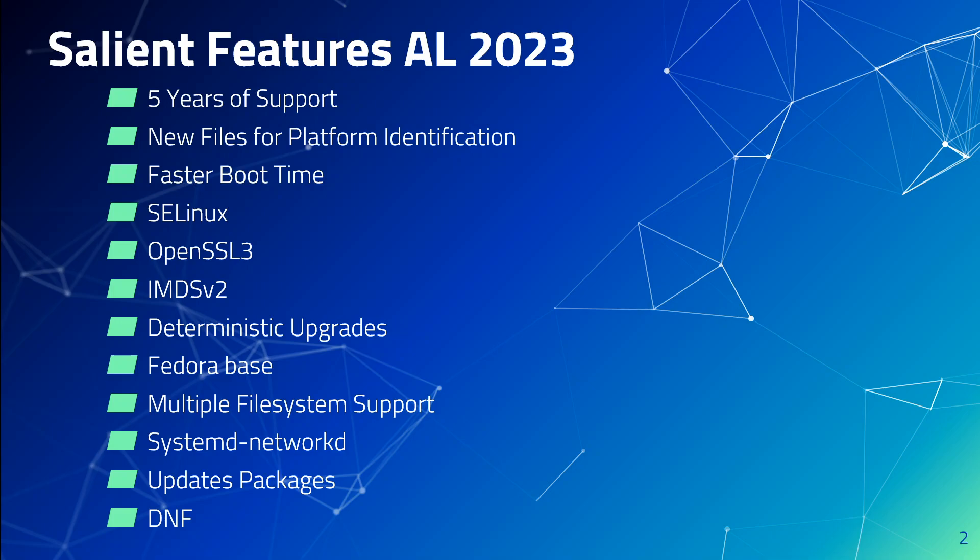Amazon Linux 2023 has also got improvements to core packages like Glibc, GCC, Binutils, and a few others. Another good thing is that it now uses DNF, formerly known as YUM, as the default software package management tool.